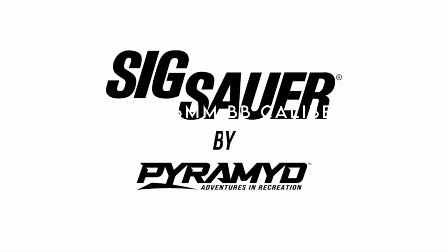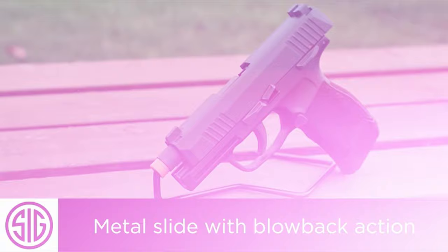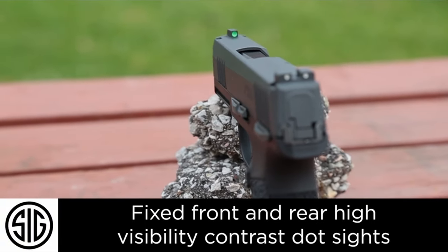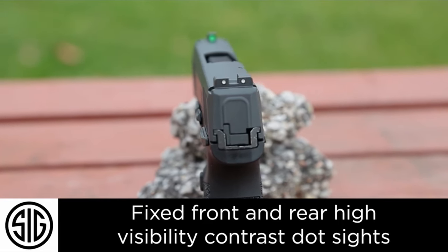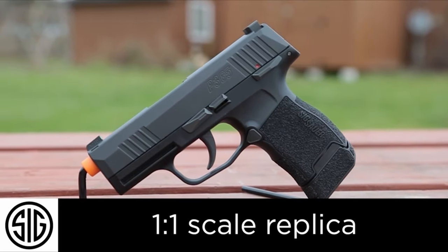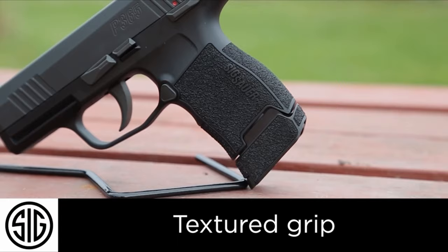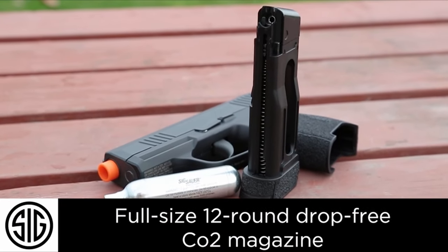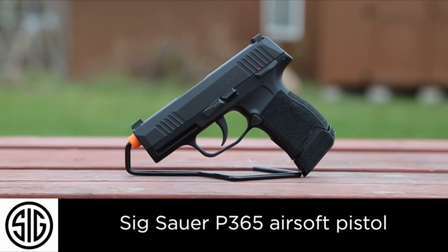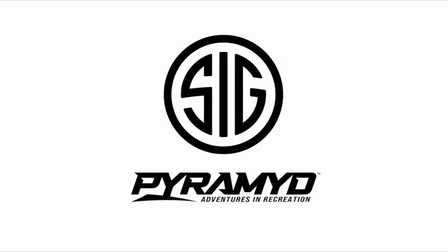At number five, the Sig Sauer P365 6-millimeter BB, CO2-powered pistol. The Sig Sauer ProForce P365 airsoft pistol is a must for anyone looking to hone their shooting skills without breaking the bank. This 1:1-scale replica of the popular P365 is CO2-powered, delivering a solid 350 FPS with 6-millimeter airsoft BBs — perfect for both serious shooters and airsoft enthusiasts who want a compact yet powerful tool. The pistol's realistic all-metal blowback slide, 12-round magazine, and ambidextrous safety make it feel just like the real deal.